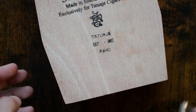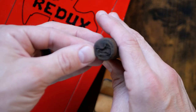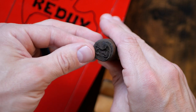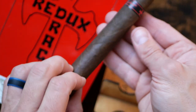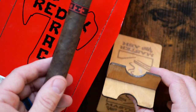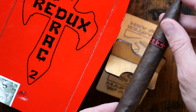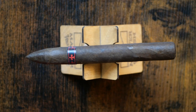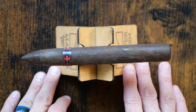Just like last year, it features an Ecuadorian Maduro wrapper over Nicaraguan binder and filler tobaccos. The blend on this particular Drac Redux was tweaked by Pete Johnson, who said in an interview it was tweaked specifically to create better balance — not a huge tweak, just a little bit to the binder and fillers, probably the proportions.